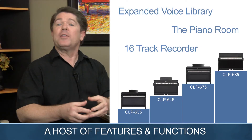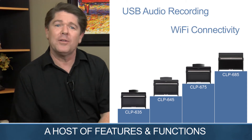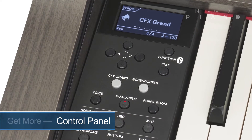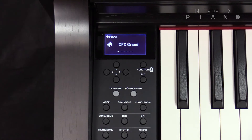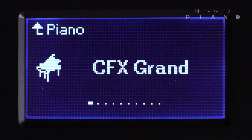Let's now explore some other upgrades and features that are not found on Yamaha's entry-level model, the CLP 625. When it comes to ease of operation, you're going to find quick access to the voices, the songs, and a host of other features, thanks to a dedicated control panel located on the left piano cheek block. At a quick glance, the full dot display will indicate your currently selected settings.